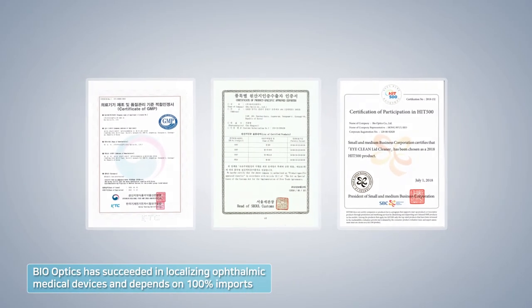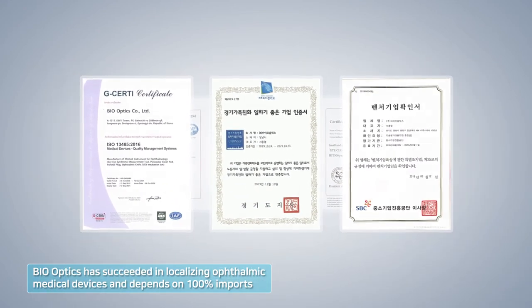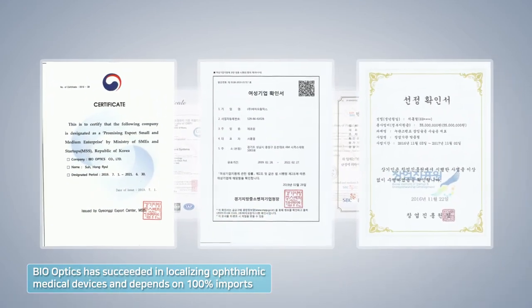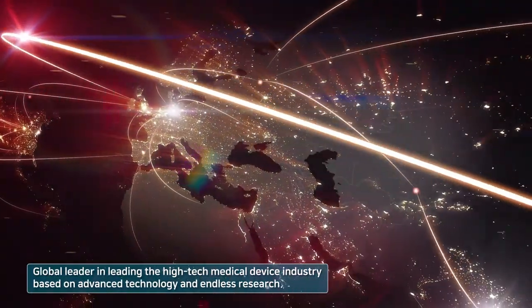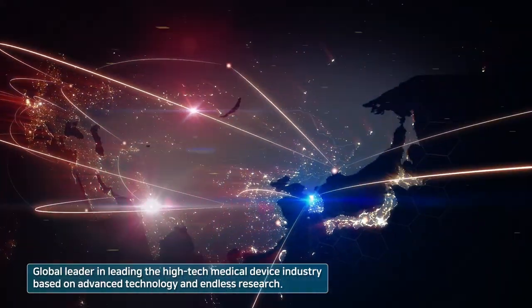Bio Optics has succeeded in localizing ophthalmic medical devices, and what once depended on 100% imports will become a global leader in the high-tech medical device industry, based on advanced technology and endless research. Thank you.